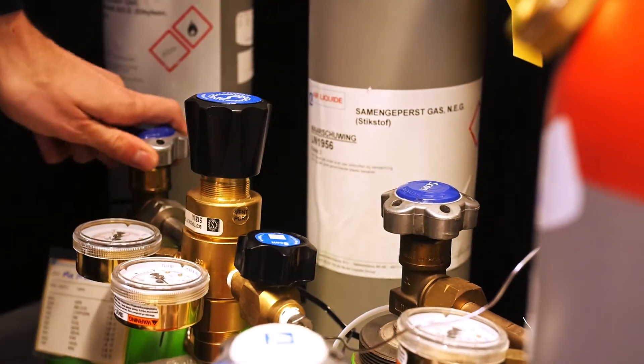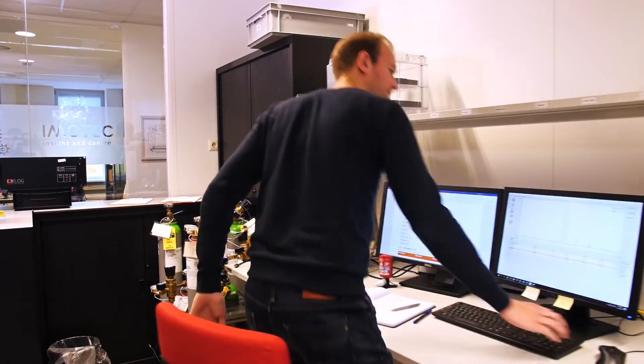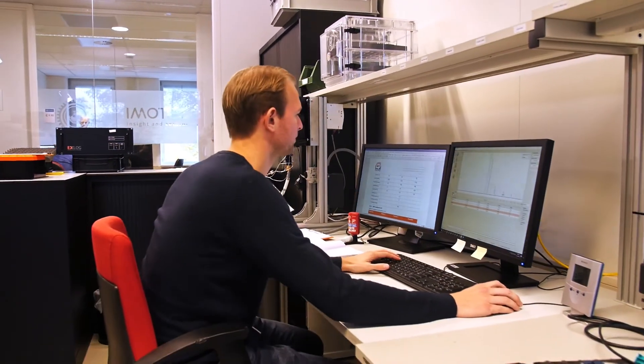In the project Fast Pharma we explore the application of pharmaceutical production, and in that case we have to analyze solvents. The things to be developed are the sample preparation, and also we have to work at higher gas temperatures.